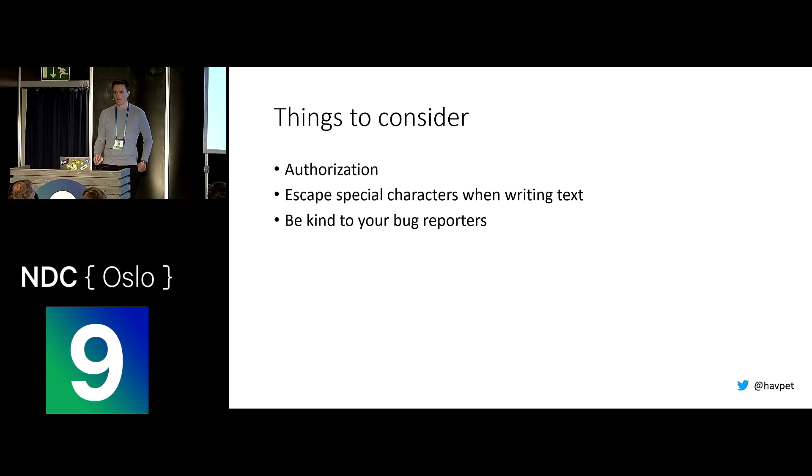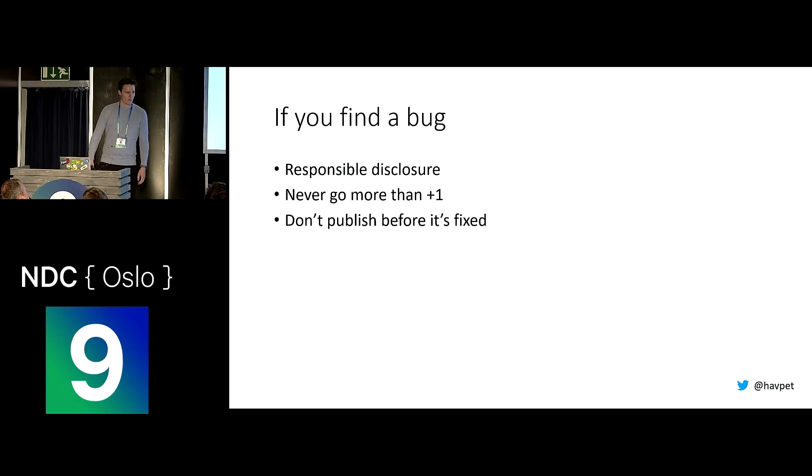The last thing is: be kind to bug reporters. I do this on my free time for fun, and all these companies have been really kind to me — they took it seriously, and some even gave me an awesome reward. If you find a bug on someone else's website, the most important thing is to do a responsible disclosure: come clean, tell them everything you did and how you did it, so they can start fixing it. When you do, never go more than plus one — you don't need to send them the whole database just to prove you got access. Your data and one piece of data you shouldn't have access to is enough. And don't publish anything about the issue before it's fixed — there's no need to announce a vulnerability while it's still out there, because people will just start exploiting it. Always wait until the company has had time to fix it.